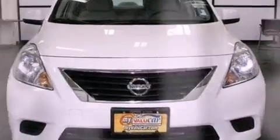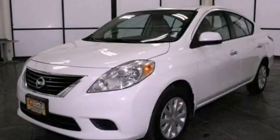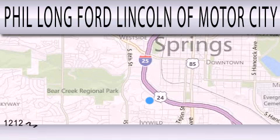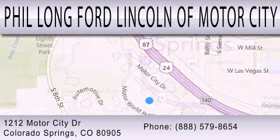Contact us today and schedule your opportunity to see this automobile in person. Phil Long Ford Lincoln Motor City is dedicated to doing everything possible to ensure that the experience you have selecting your next vehicle is as pleasant as possible. We're located at 1212 Motor City Drive in Colorado Springs.